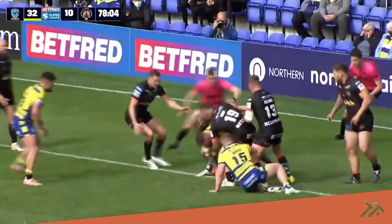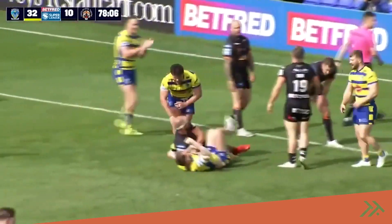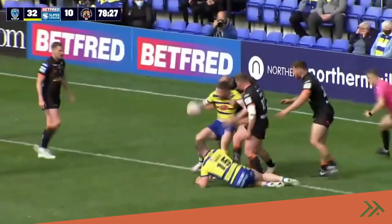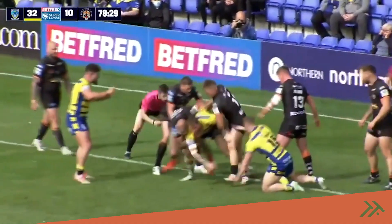Clarke now, and he'll stretch over — Kevin tried to get the ball down, and I think he has. Audacious — how about that? What a try from Darryl Clarke.